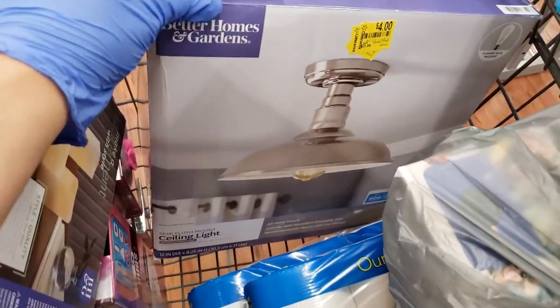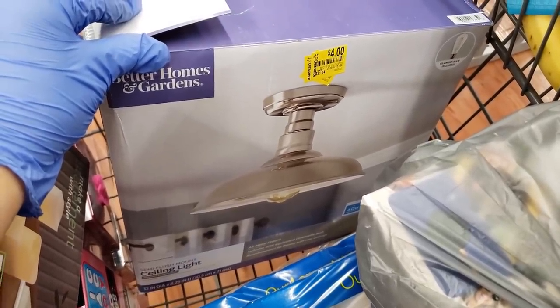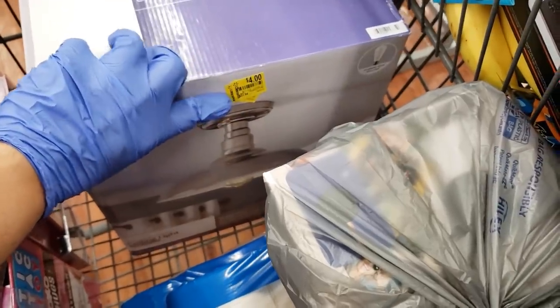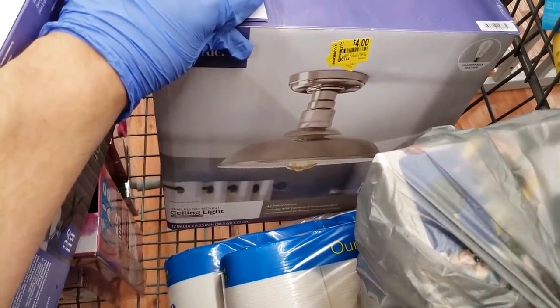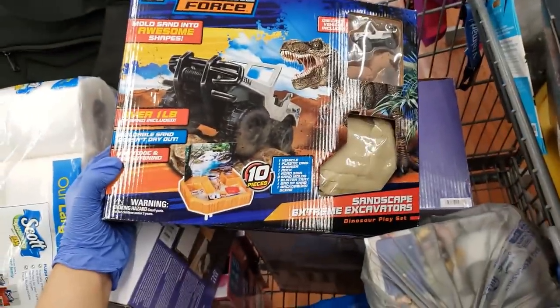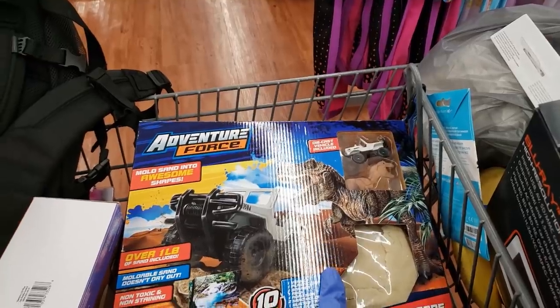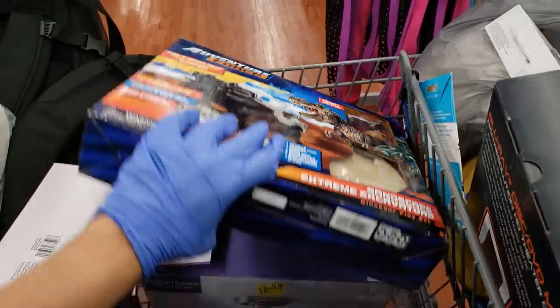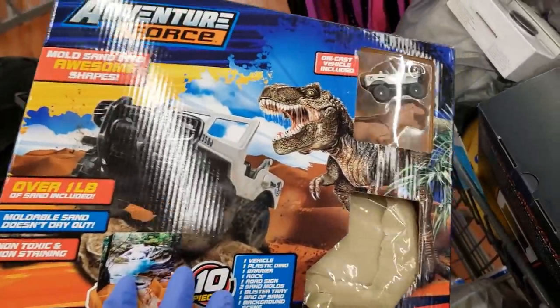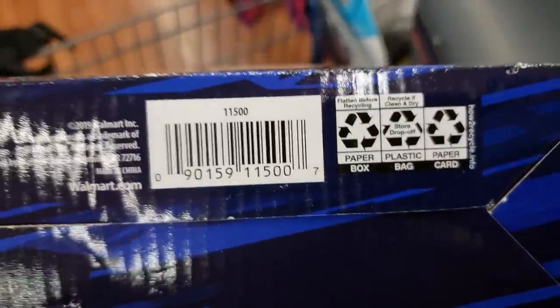There's also a Better Homes and Gardens semi-flush mount ceiling light — it was $31.64 and it's only $4. Four bucks and it comes with the bulb and the actual ceiling light. Here is the UPC. I also found the Adventure Forest Sandscape Extreme Excavators dinosaur playset — I got one before for my daughter at 50% off and it's 50% off here too. It looks like this, has a bunch of sand and a dinosaur, over one pound of sand included.